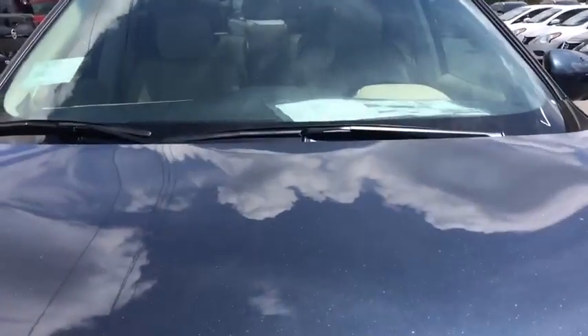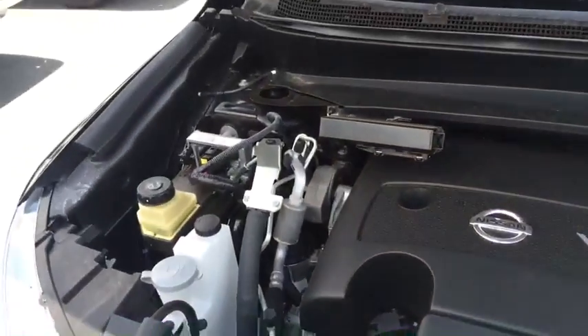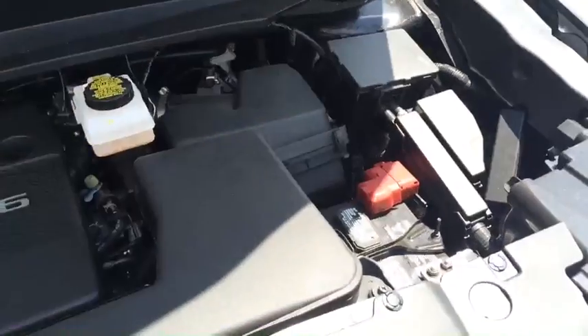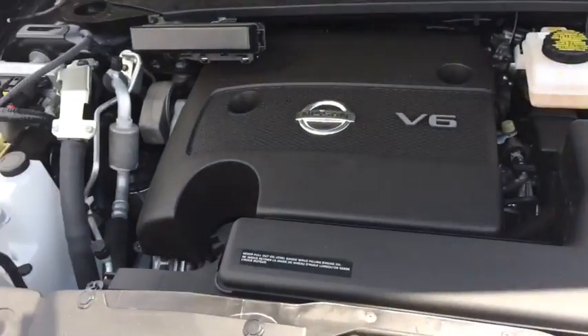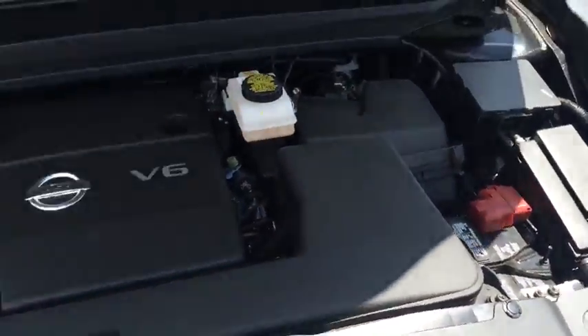If we take a look under the hood, we have a 3.5 liter V6 engine with an easily accessible compartment. Meaning if you wanted to check any coolant levels, add some windshield wiper fluid, or just check your oil, it'd be no hassle to you at all.